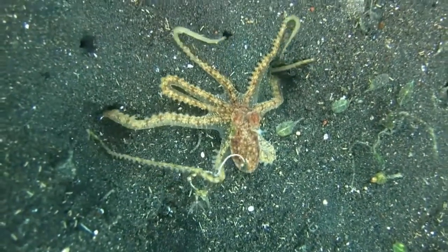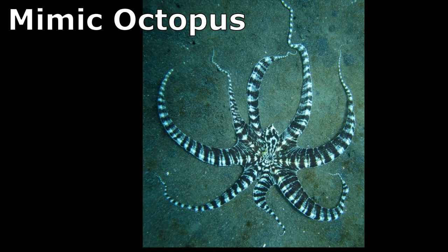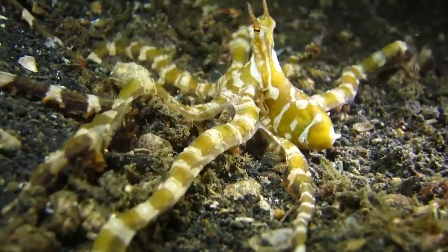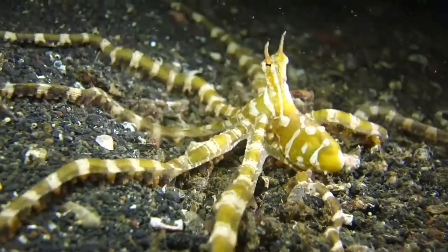The Wonderpuss is frequently confused with its close relative, the mimic octopus, since it has a similar appearance. Because of their bright colors and media attention, Wonderpuss octopuses are caught and sold for aquariums at high prices.